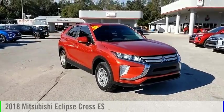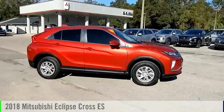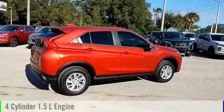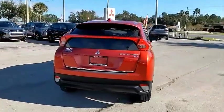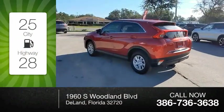We are pleased to show you the 2018 Eclipse Cross. This vehicle is powered by a four-wheel drive, four-cylinder, 1.5-liter engine, and comes with a continuously variable transmission. Great fuel efficiency saves you money by requiring fewer trips to the gas station.